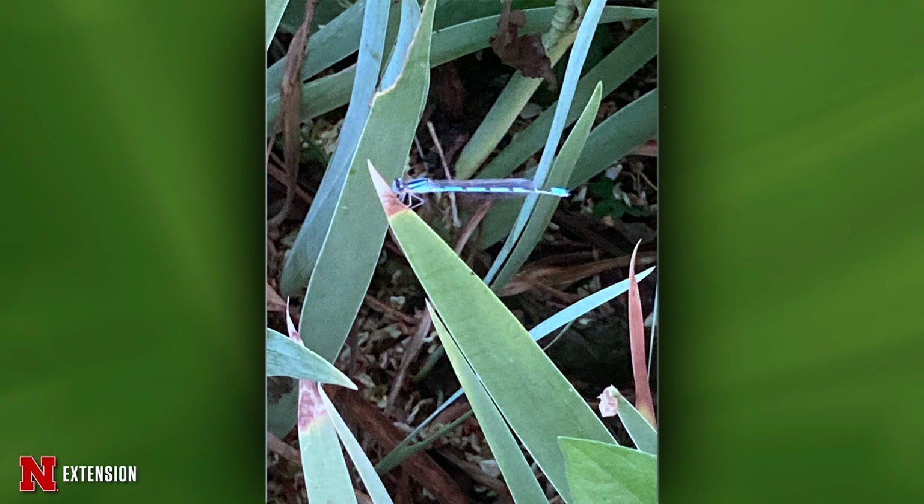And one more question from Lincoln. She thought this looked like a dragonfly or a baby dragonfly — is she right? It's close. This one's a damselfly. Damselflies and dragonflies are in the same order, but damselflies are a little more delicate and they hold their wings together when they're at rest.